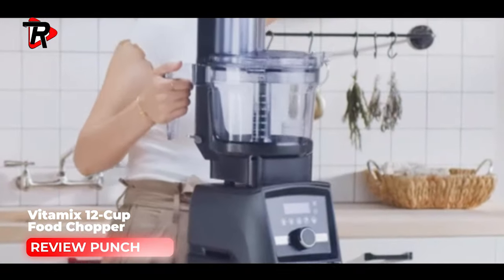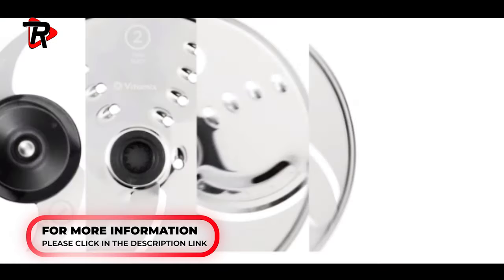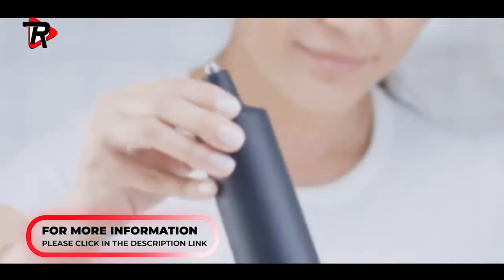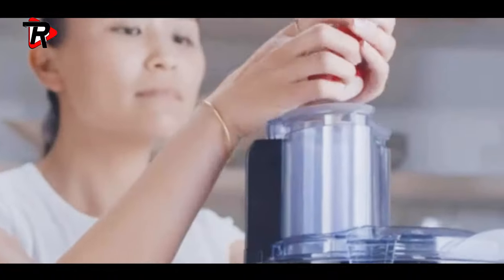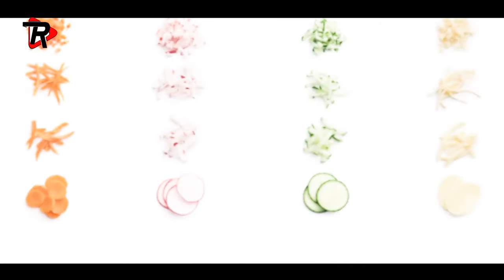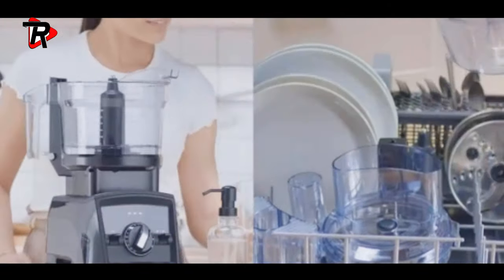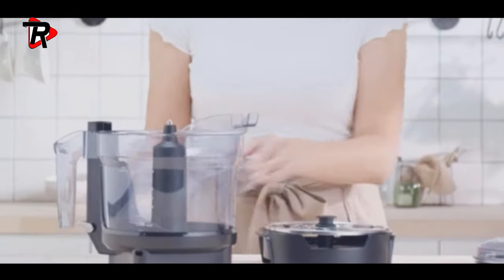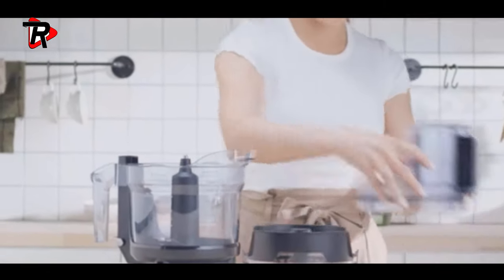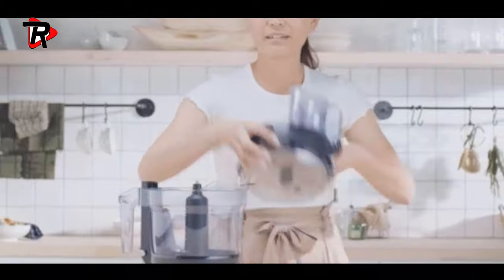Number 3: Vitamix 12 Cup Food Processor. The food processor attachment eliminates the need to store another stand-alone appliance — capacity is 12 cups dry and 9 cups wet. Features an intuitive storage solution with minimal parts. The clear bowl, lid, and food pushers allow for easy assembly and disassembly. Compatible with the Ascent and Venturist motor bases purchased in the US and Canada.